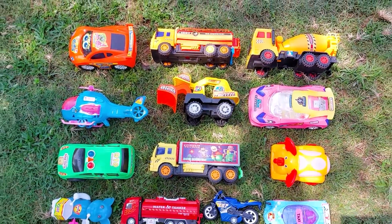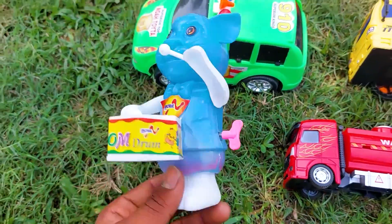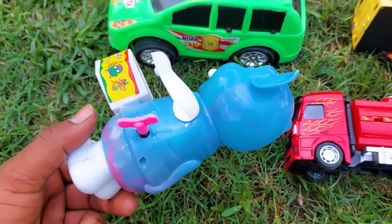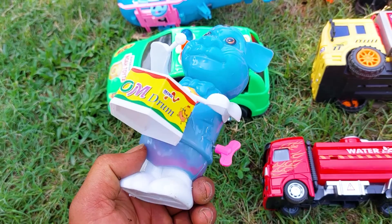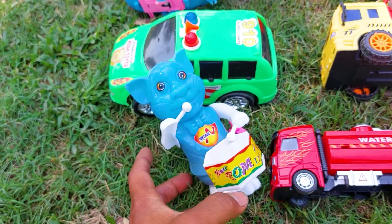First up is a cartoony drum truck — a Tom drum. This is a very nice and beautiful funny toy Tom drum. This is a paste and white color combination.